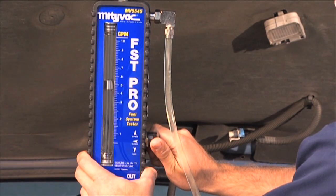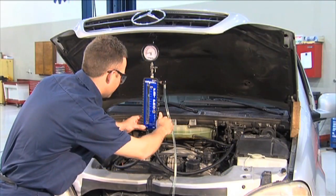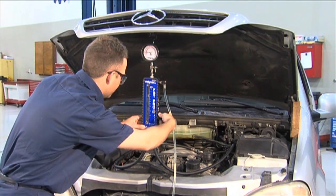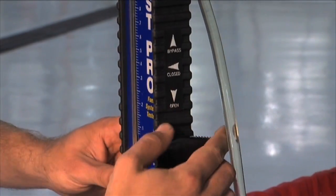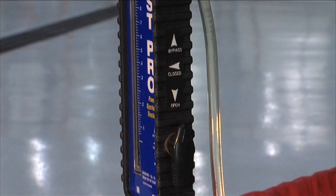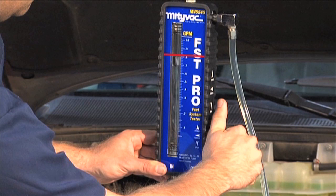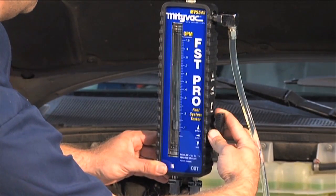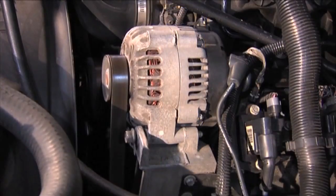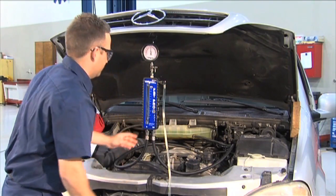During the bypass test, fuel is allowed to flow unrestricted from the tester in order to determine the peak volume capability of the fuel delivery system. To perform a bypass test, turn the flow control knob from the open position 180 degrees clockwise to the bypass position. While in the bypass mode, note the peak flow by reading across the top of the float on the FST flow meter. After you have recorded this volume, return the knob to the open position. If the vehicle stalls during this test, simply return the knob to the open position and restart.